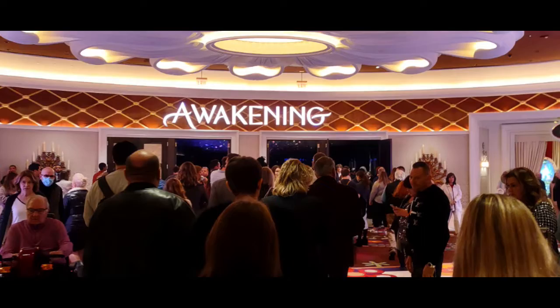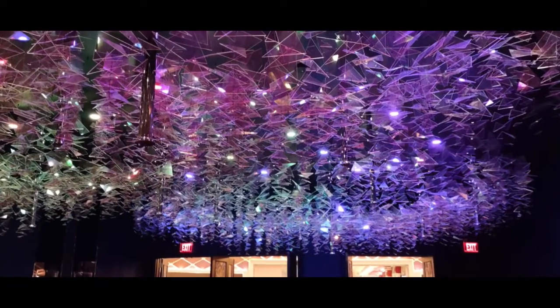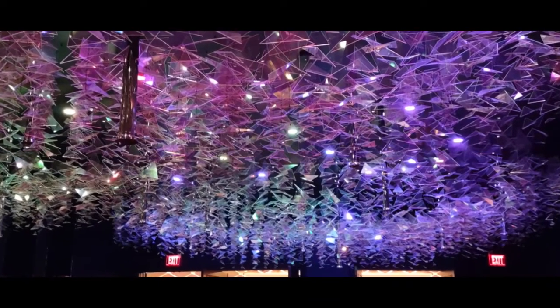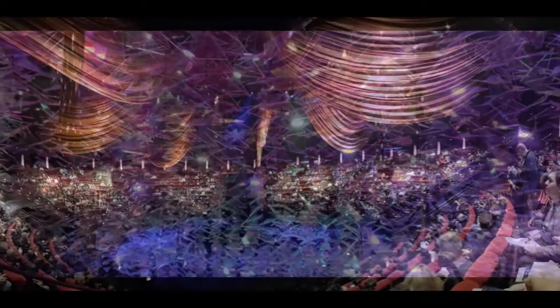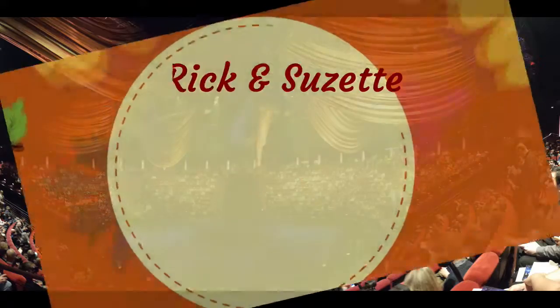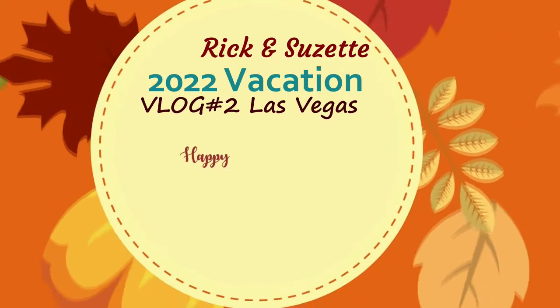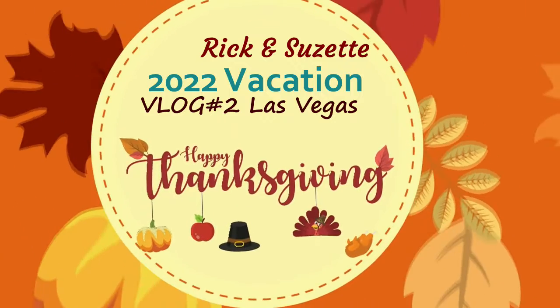Now we're ready to see the Awakening show. This is the entrance way — make sure you grab the program on the way in, it's free, and it gives you a brief story of what's going on. Just inside the entrance there's a beautiful glass display hanging from the ceiling, pretty impressive. This is the view from our seats. Really good show — worth going to see. Happy Thanksgiving, everyone!